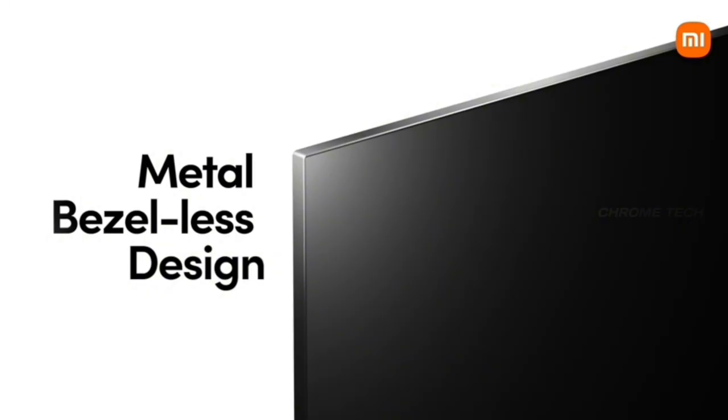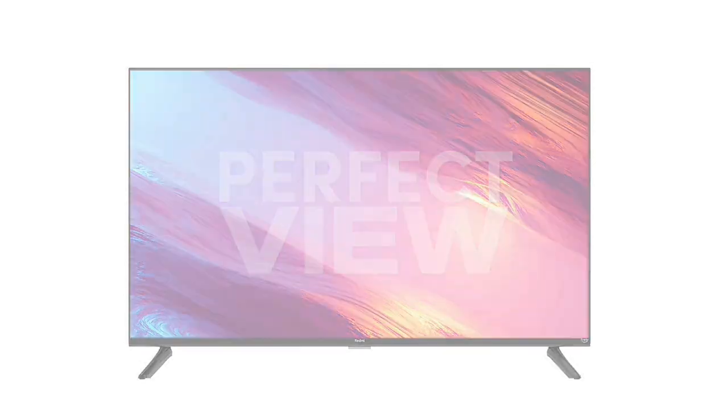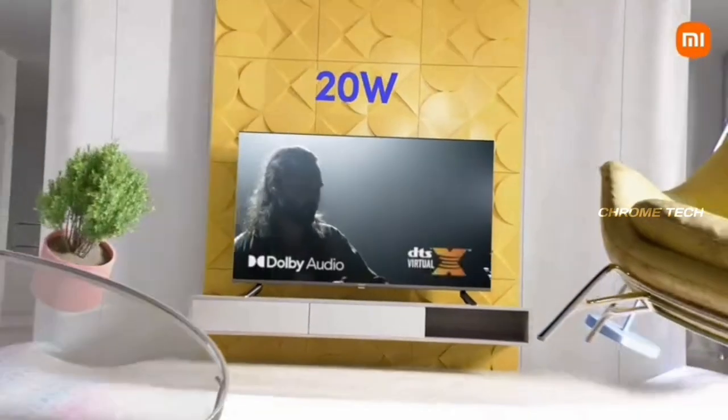Bezel-less resolution with side edges that are bigger and slim, giving us a great view. On the sound end, it provides 20W output with DTS Virtual X support.